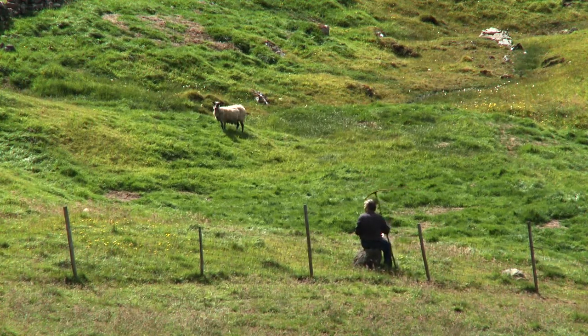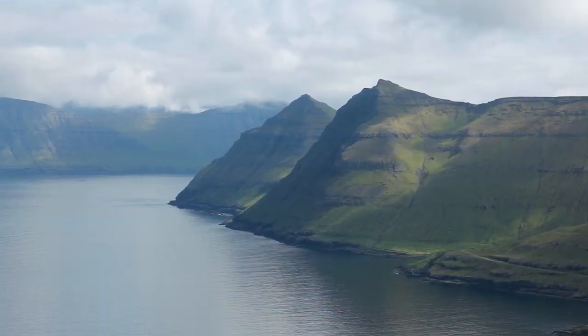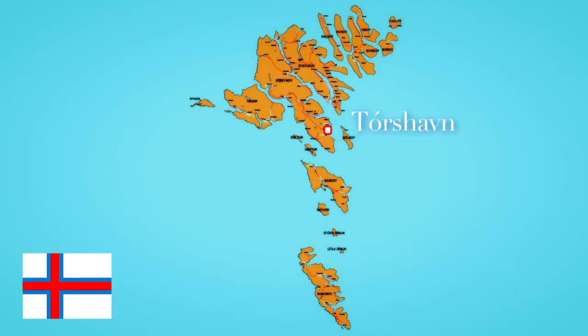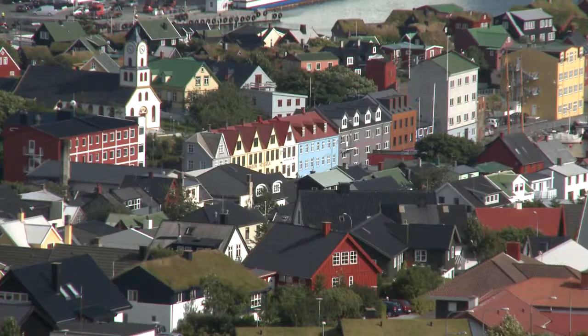The Faroes serves up nature on a big scale but the capital is one of the smallest in the world. Hilda, how many people live in Torshavn? It's approximately 20,000, and just under 49,000 in all in the Faroe Islands. Now this is a place where the cruise ships dock in the center of the city — it takes less than five minutes to walk to the city center.